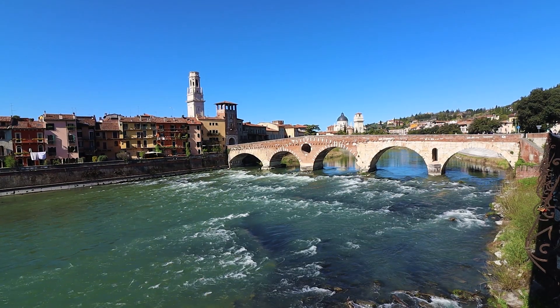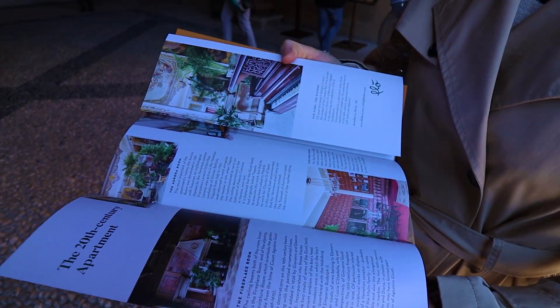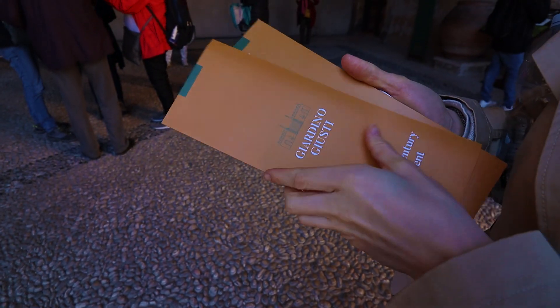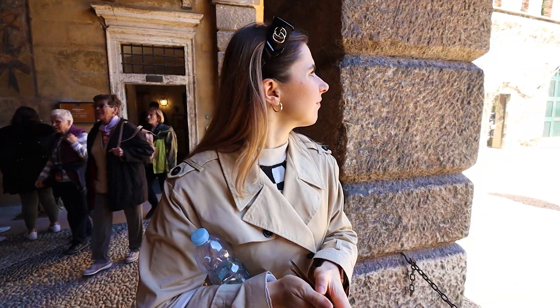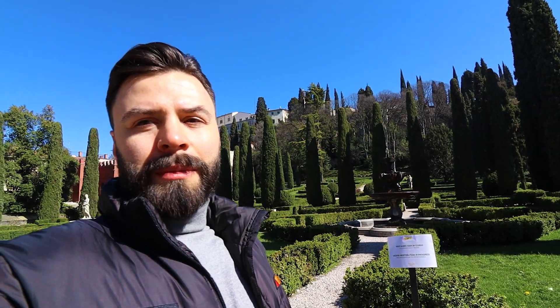We're now sitting in front of the Duomo. We passed this panificio — I didn't film inside — but in the end we took a piece of focaccia and it was amazing. If you're nearby, maybe when you go to Ponte Pietra, there's this panificio nearby. They make organic artisan bread and it tastes amazing — the focaccia is really good. It's very beautiful here, calm, and the air is quite fresh. It's a lovely place and I'd recommend coming here to spend some time.